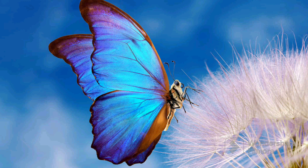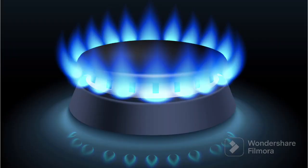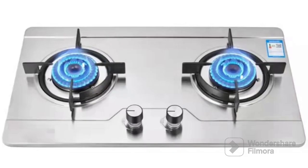The next blue color object was Blue Gas Flame. A blue gas flame is like a special kind of fire that we use to cook our yummy food. When we turn on the gas on our stove and light it up, a flame appears.